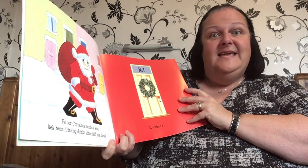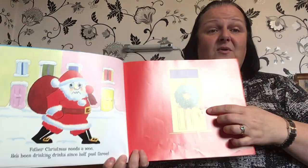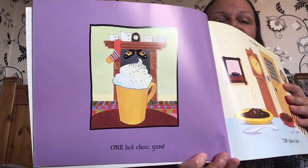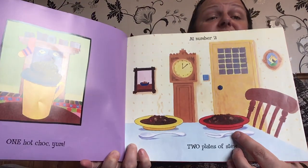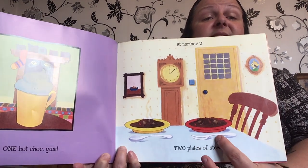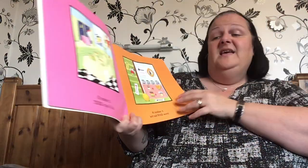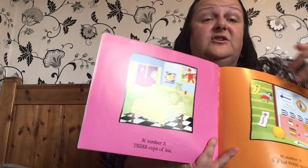Father Christmas Needs a Wee. He's been drinking drinks since half past three. At number one, one hot choc. Yum. Nice hot chocolate there. At number two, two plates of stew. Mmm, nice stew. Just what you need in cold weather. At number three, three cups of tea. Shall we count them? One, two, three.